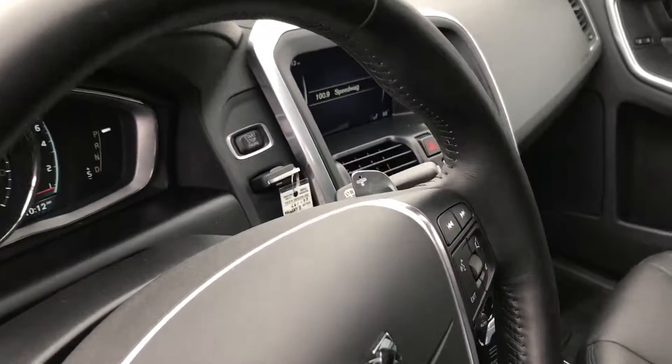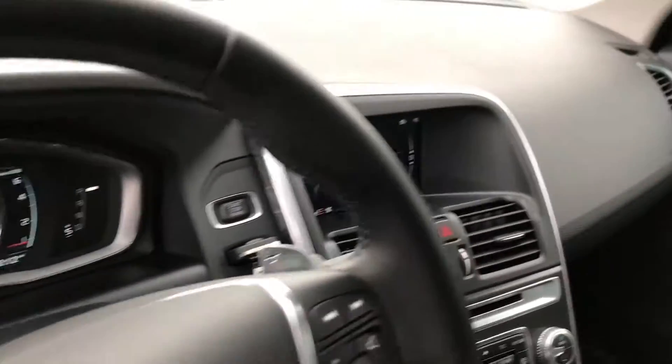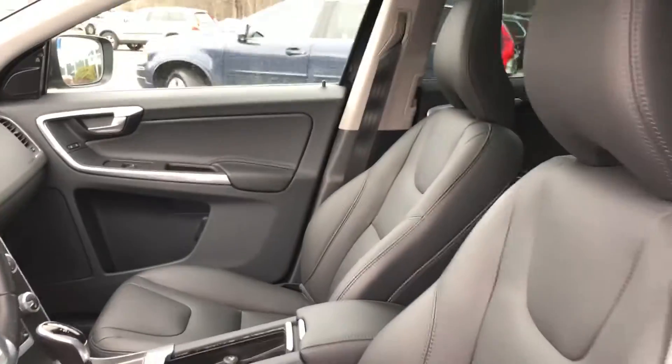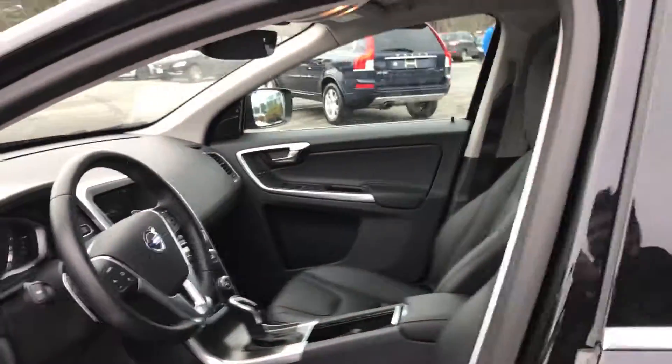This does have the paddle shifters as well, a TFT display, and navigation. It also has the blind spot information system. And this car is blessed with the full climate package, so heated front and rear seats and a heated steering wheel.